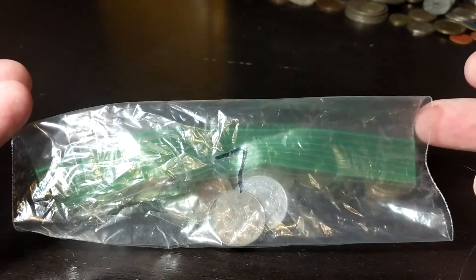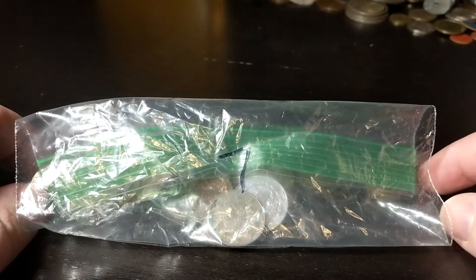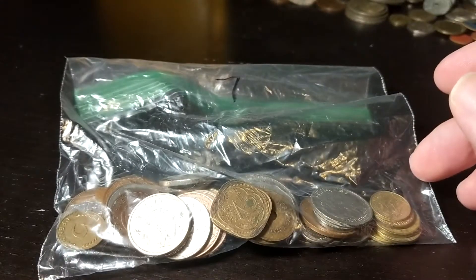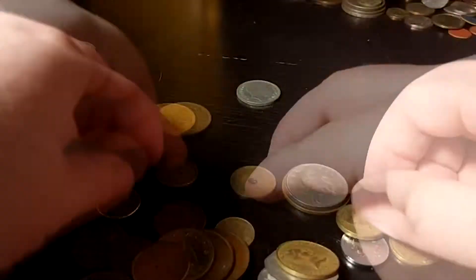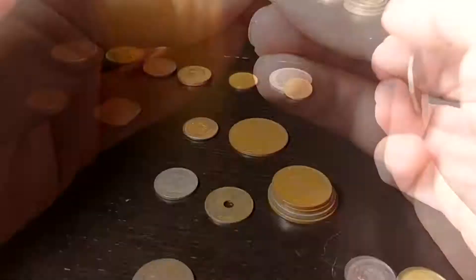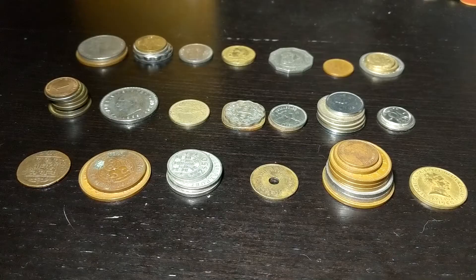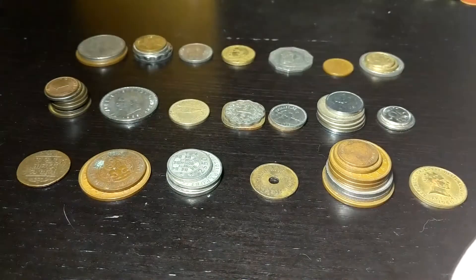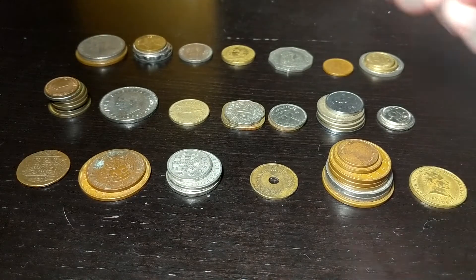All right, we got bag number 7 of 18, so let's see what these 50 coins have for us. So we've got 20 different countries this time, and there were quite a few interesting ones this time as well.